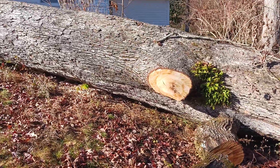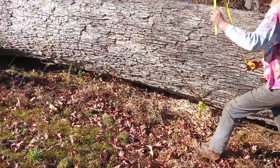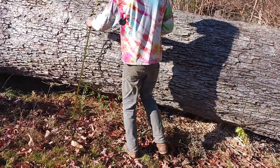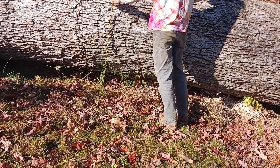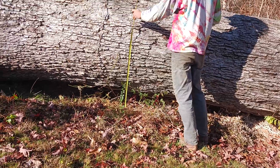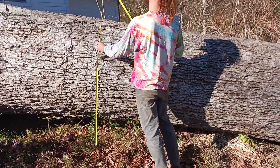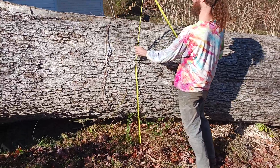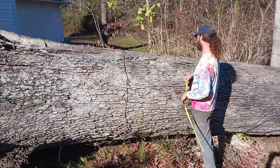Here's the big old trunk — we're gonna put the ruler on it. It's about eight inches off the ground. So that's at least four feet in diameter right there.